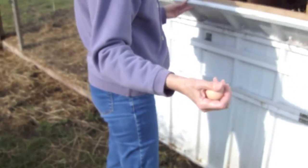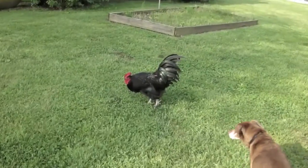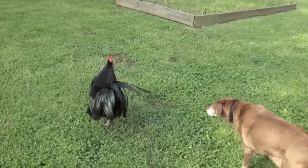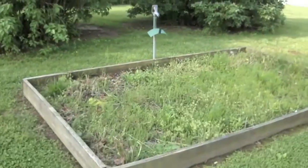Still warm, still warm — fresh out of the hen. There's Mr. Rooster. Callie's going to get rid of him.